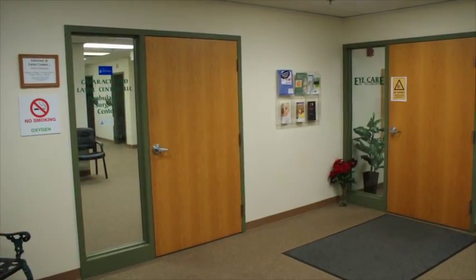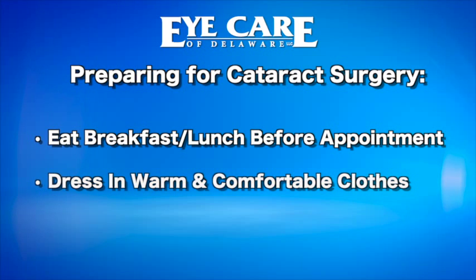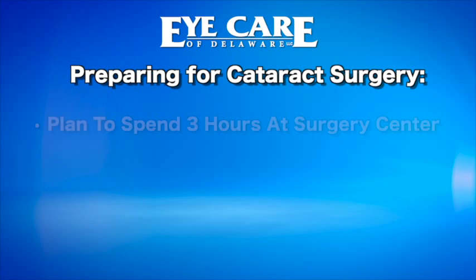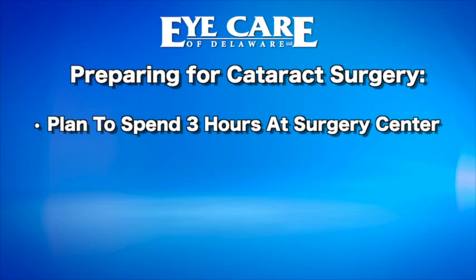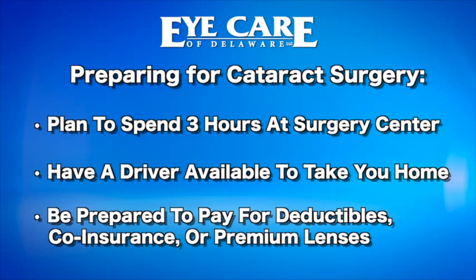Once you and your surgeon decide it is time for surgery, your surgical coordinator will provide you with a date and arrival time. You will report directly to the cataract and laser center — the door on your left when you entered our building. That day, keep to your normal routine: eat breakfast, dress in comfortable clothes, and take all of your medications as you normally would, including aspirin and blood thinners. Expect to spend approximately three hours at the surgery center. You will need a driver to take you home, though your driver is not required to stay during surgery. You will be preregistered, so upon arrival there will be limited paperwork, and any deductibles, coinsurance, or fees for premium lenses will be collected at this time.